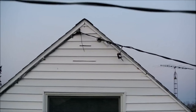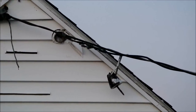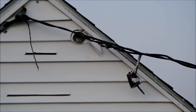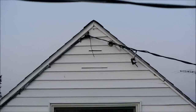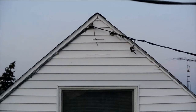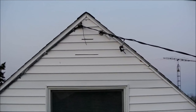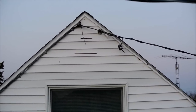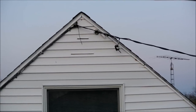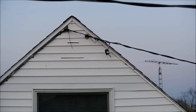See anything interesting here? This guy's been running open-neutral for about a year now. You can see the anchors pulled off the house. I told him about it — there was a storm that blew through and that's when this happened. There was a big flash as the line shorted out.